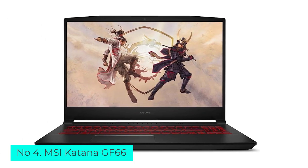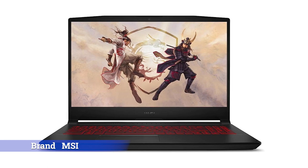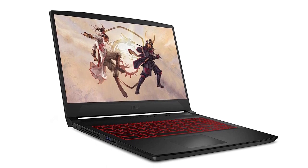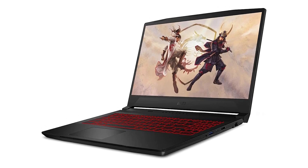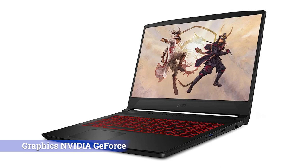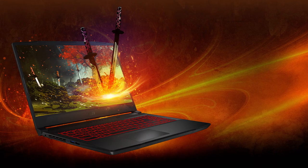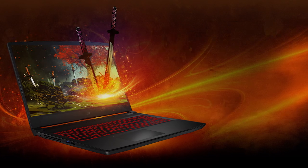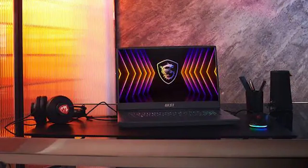Number 4: MSI Katana GF66. MSI's Katana GF66 is a well-priced, well-rounded budget gaming laptop that cuts competing models down to size. In a time of rising PC and component costs, the Katana GF66 is a breath of fresh air for true budget shoppers. What makes it such a good pick? It offers an Nvidia GeForce RTX 3060 GPU at a lower price than other machines, plus an 8-core Intel Core i7 CPU. This is an all-around killer package considering the cost, though expect some compromises unavoidable for the price — they're relatively minimal.